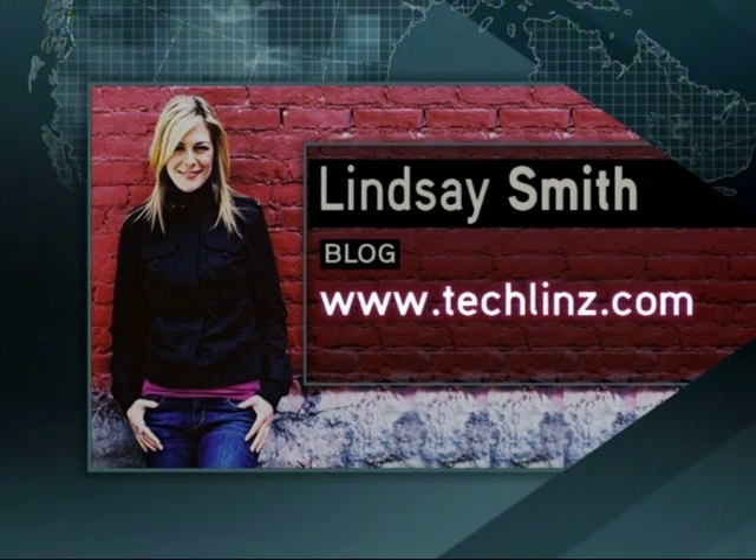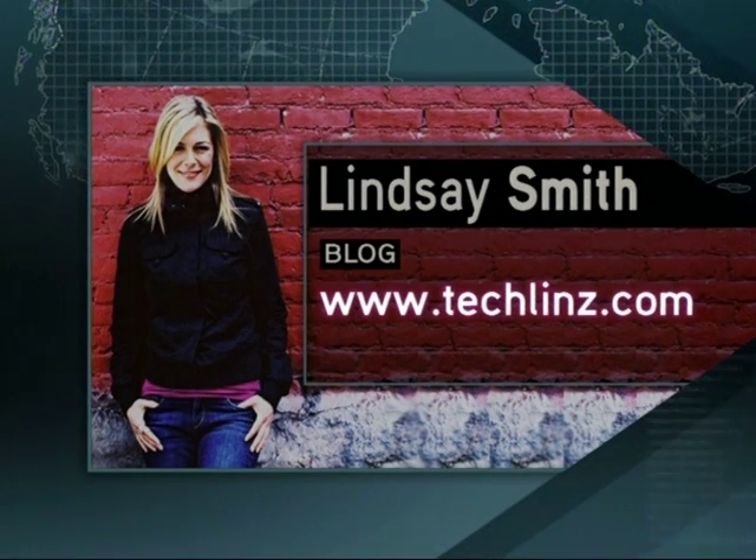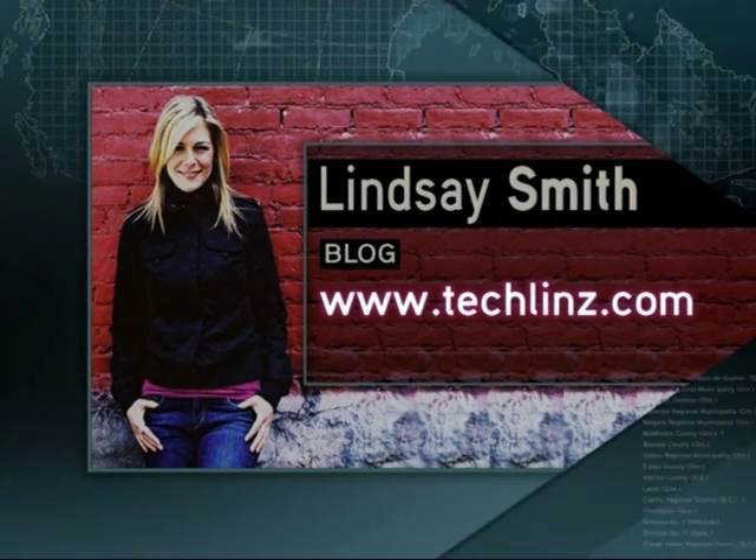High-tech gifts — I'll take all of it! Thanks, Lindsay. You can find out more from Lindsay at techlens.com. She'll blog about the Palm Pre as well once she gets it working again. Have a good Christmas!